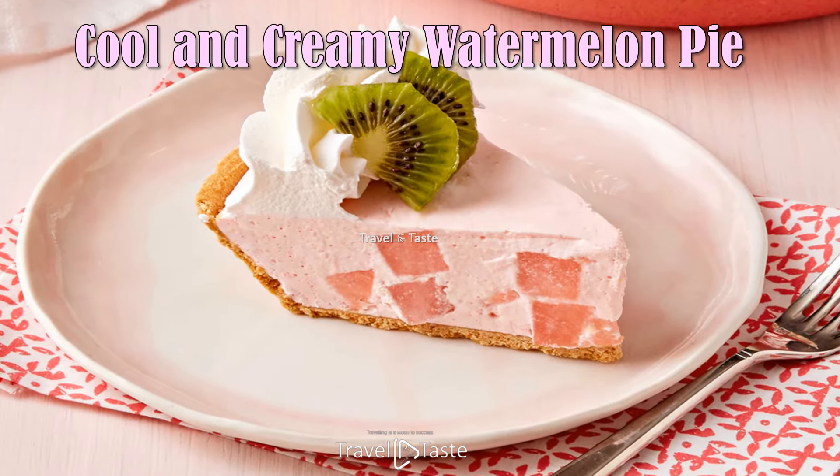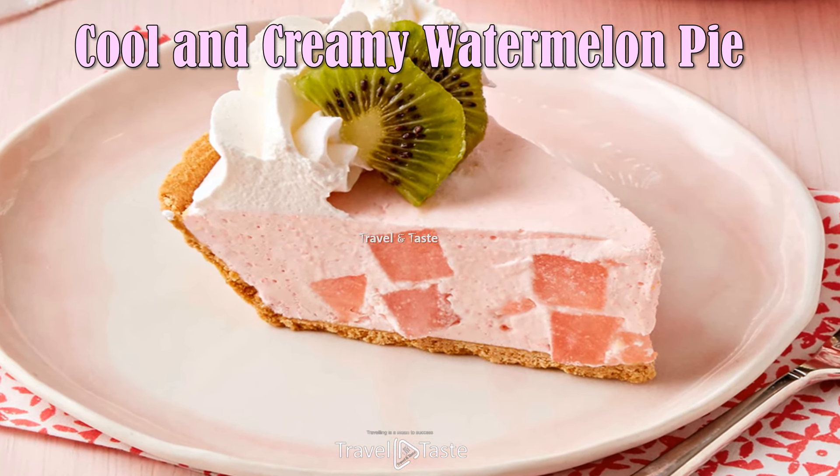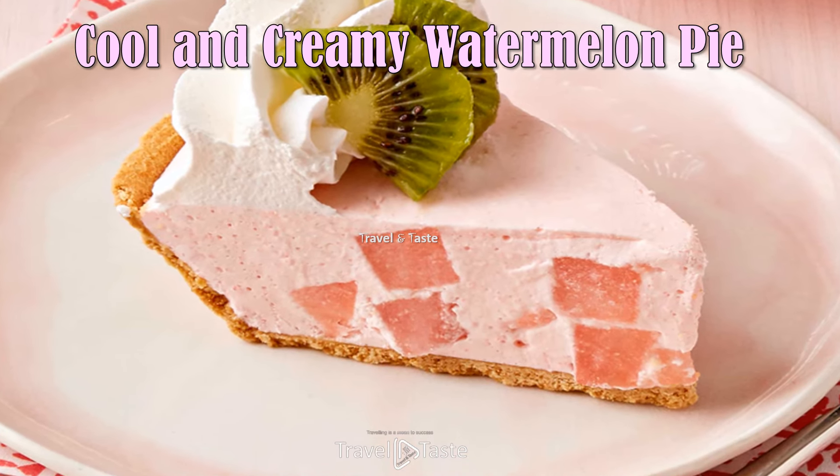Cool and Creamy Watermelon Pie — this watermelon pie is the perfect summer dessert. A graham cracker crust is topped with a creamy mixture with lime juice and watermelon.